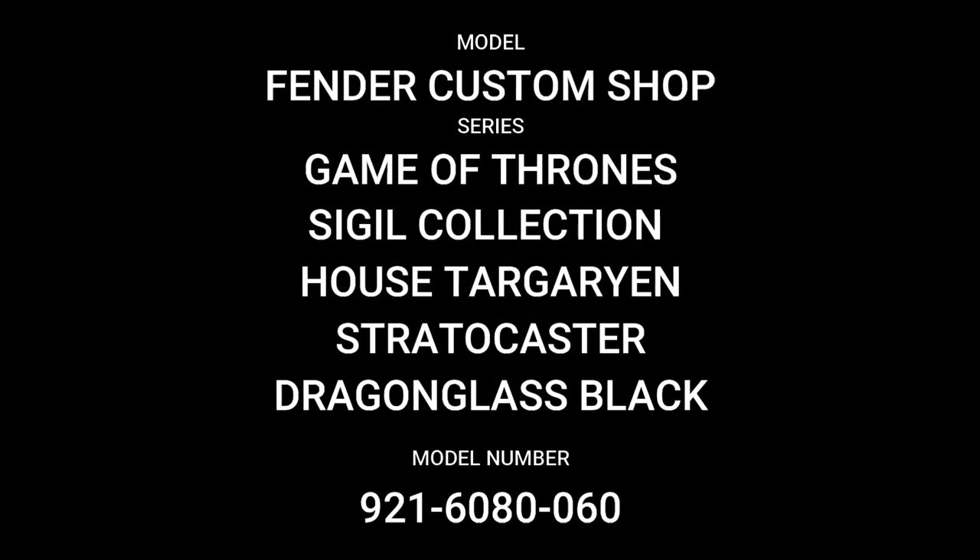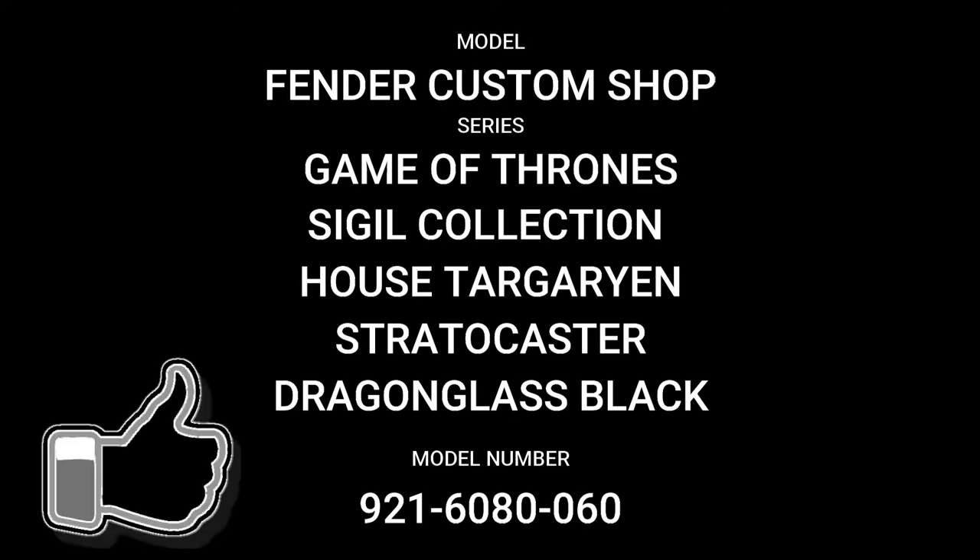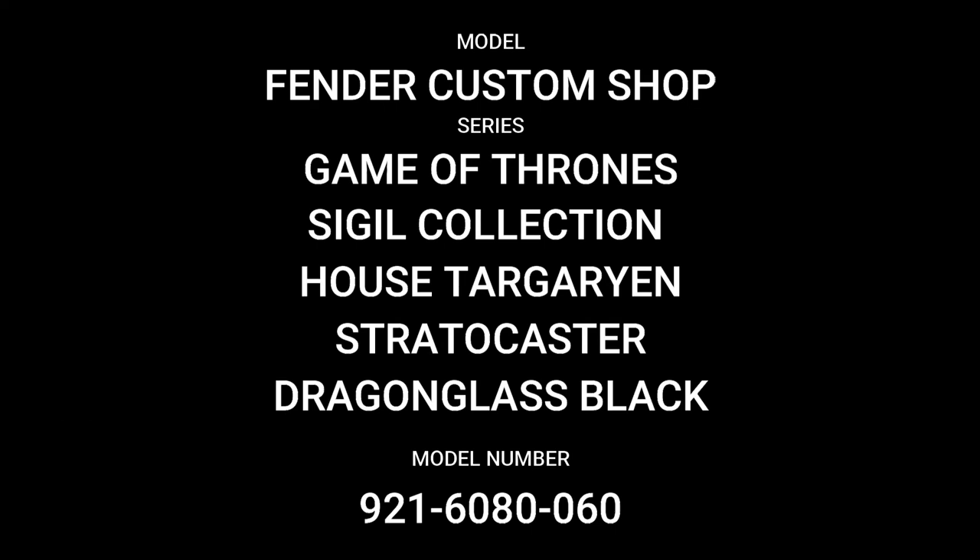Well, that's all we have time for in this episode. I hope you've enjoyed taking a look at the Game of Thrones Sigil Collection House Targaryen Stratocaster. If you did, please hit the like button and give it a thumbs up. If you want to see the other videos in the series, please hit the subscribe button, leave any comments below, and I hope you'll join us again soon for another video from TuTu Guitars. Until then, bye for now.